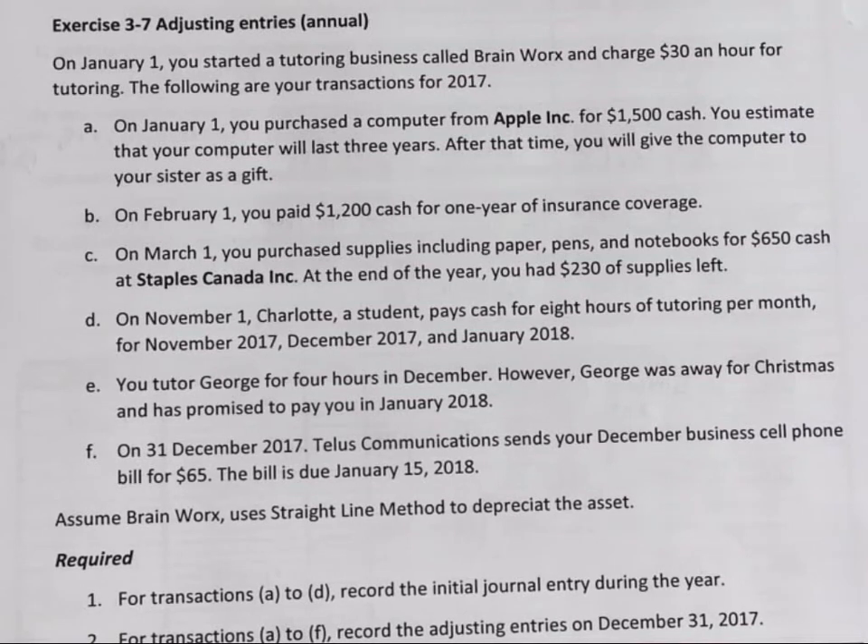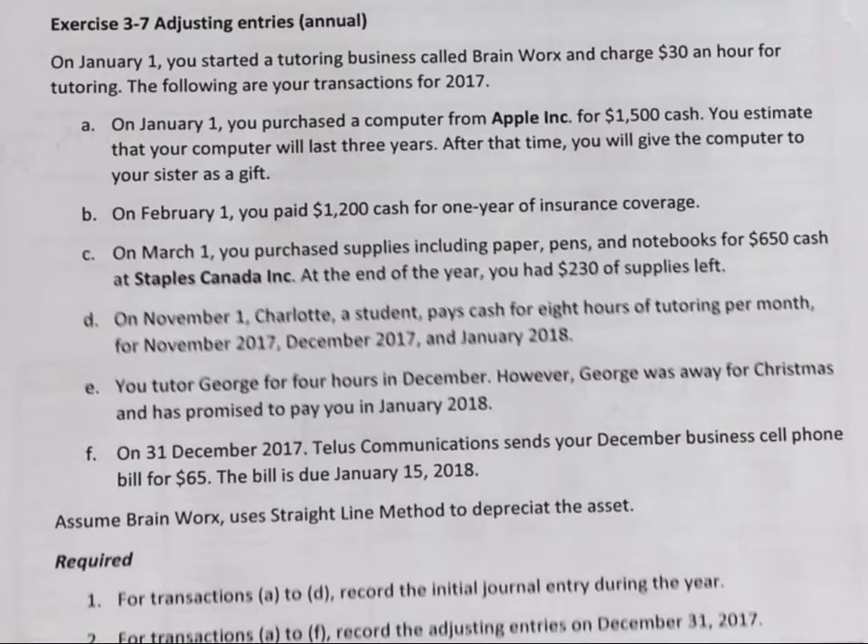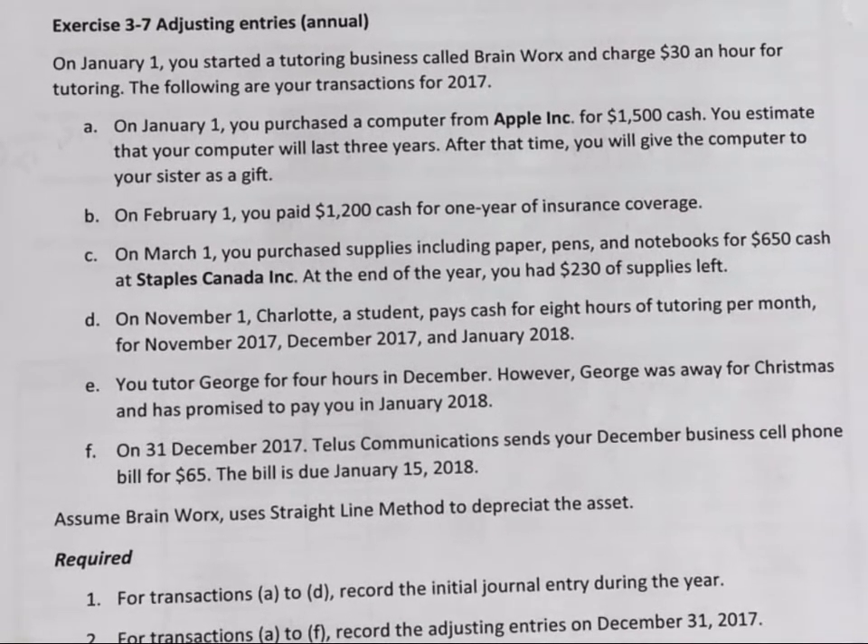January 1st, you started a tutoring business called Brine Works and charged $30 an hour for tutoring. The following are your transactions for 2017.